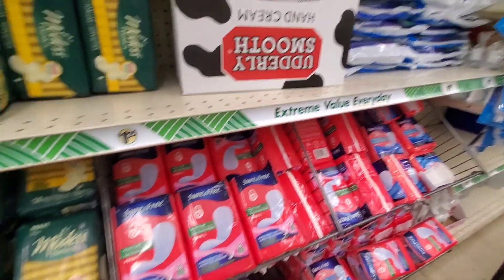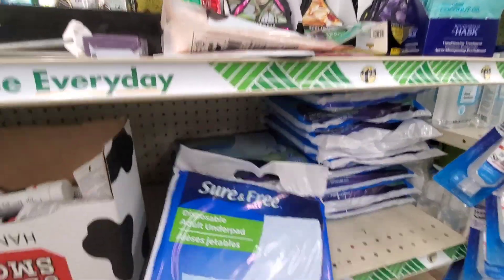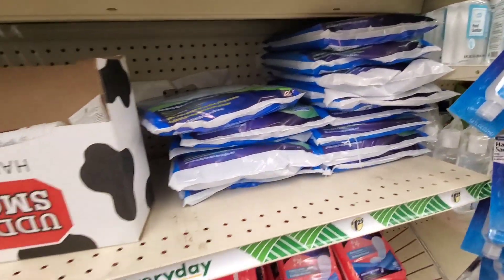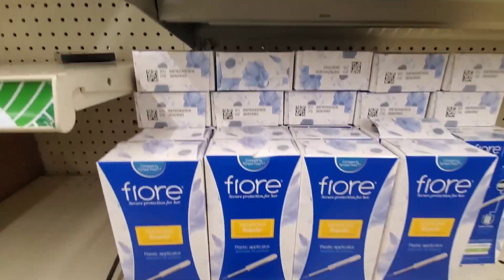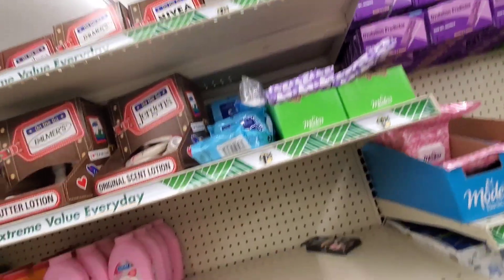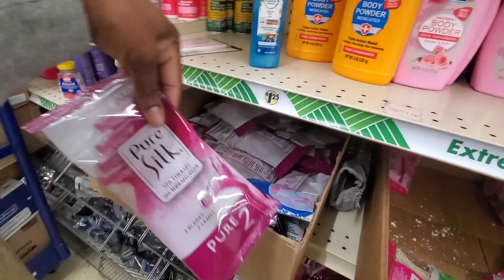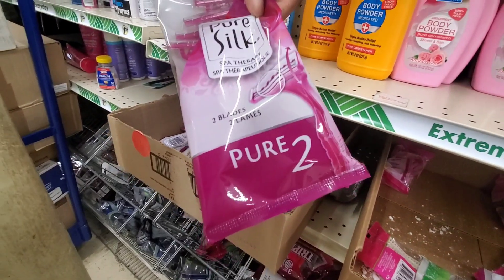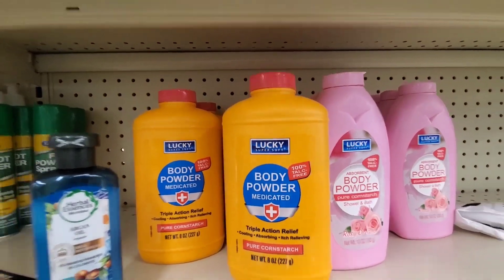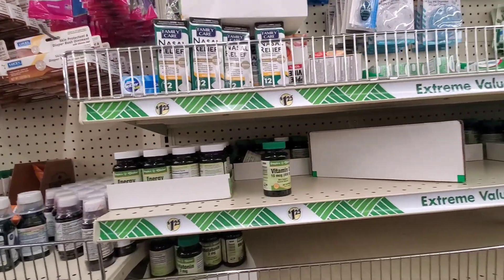Also, lady products — ladies, I keep telling y'all, them pads are flying off the shelves. They are not restocking the pads fully. Pads, tampons, feminine hygiene products — they are not being restocked to the fullest. There is a major shortage with feminine hygiene products. Get it when you see it at $1.25. I would stock up on those pads if I see that it is worth it. Let me know if you guys are seeing shortages in the feminine hygiene products.